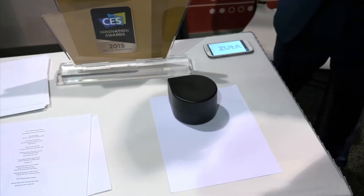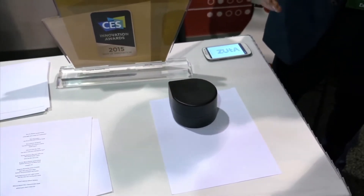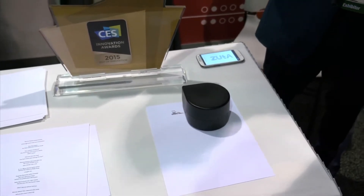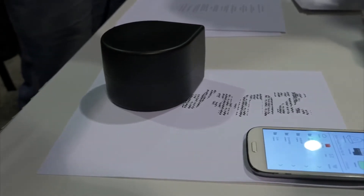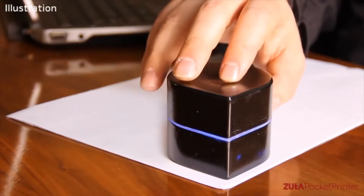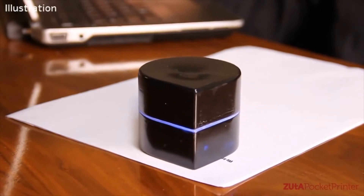The Zuda pocket printer is a miniature printer just as powerful as larger variants, letting you print whatever you like on the go. It can fit in the palm of your hand but can cover an entire page, working just as well as a full-sized printer. All you have to do is select the document in the app. As of early 2020, the printer wasn't yet available, but it was expected to hit shelves soon.